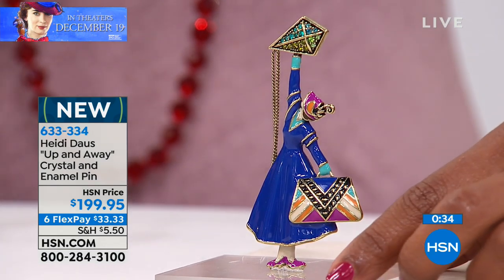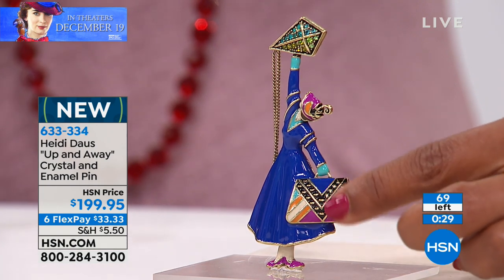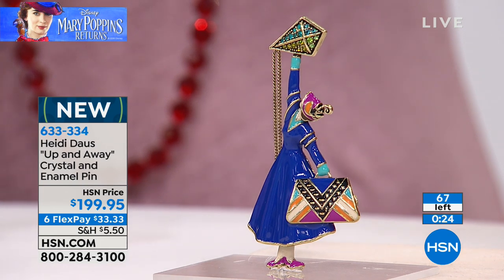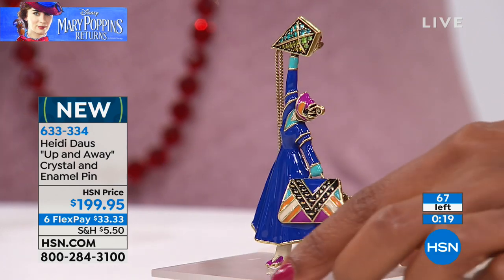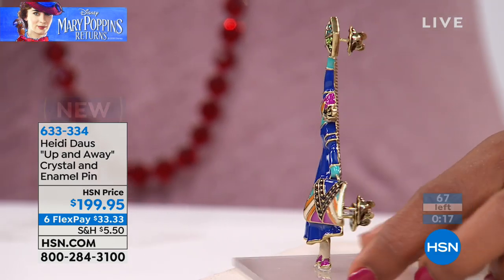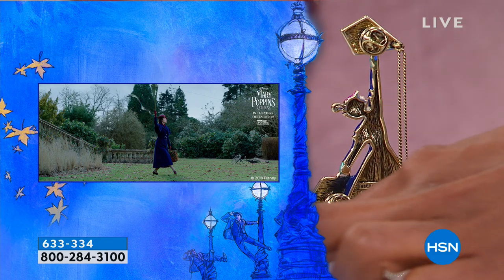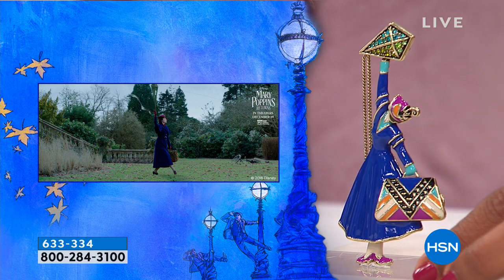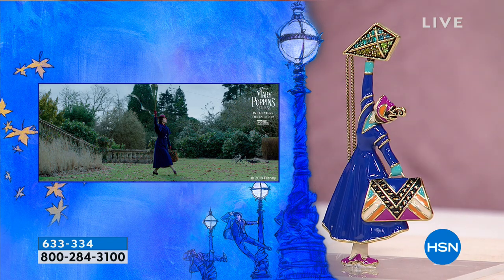You can see the beautiful chain — the tail of the kite — it's so lovely. Look at that workmanship of hand painting, and look at the detail from the bag. This bag is so iconic. We're also showing you some imagery from the movie, and as you can see, that's exactly where this design was inspired.